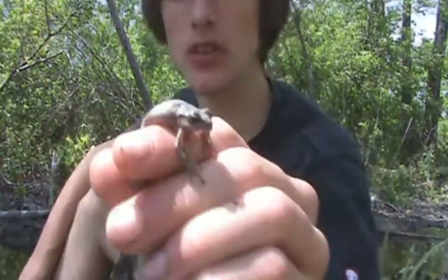I heard some pine wood tree frogs calling still, so I was looking, getting closer and closer to them, and I managed to spot one male — here he is.